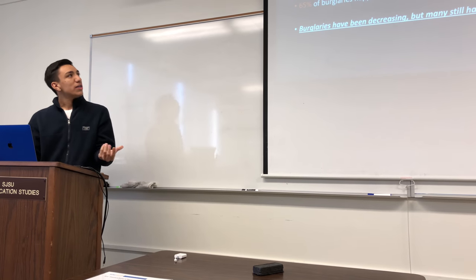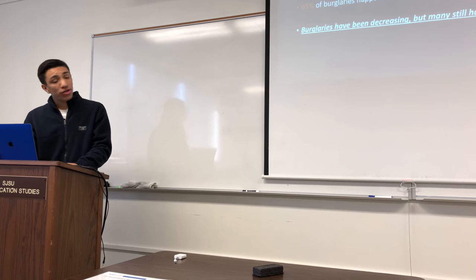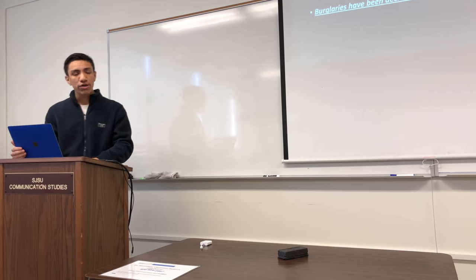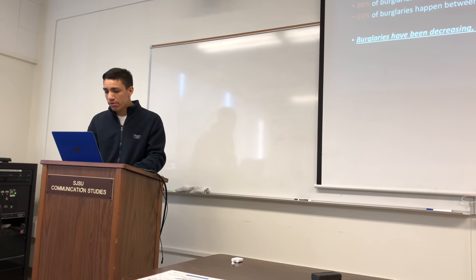So first things first, why is home security important? These are just some interesting facts that I found on the internet. There's a burglary every 13 seconds and there's roughly 2.5 million burglaries every year. 88% of those burglaries are residential and 65% happen between 6am and 6pm. Burglaries have been increasing and many still tend to happen.